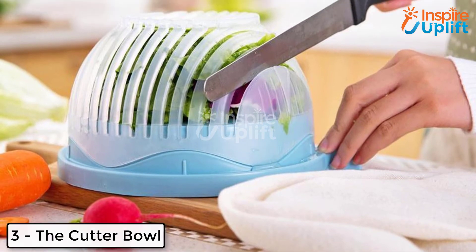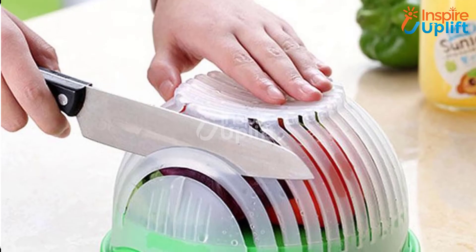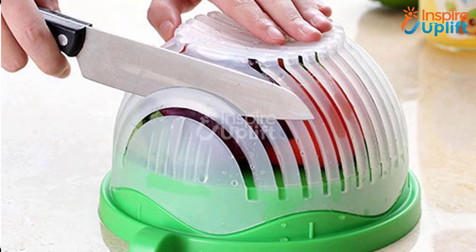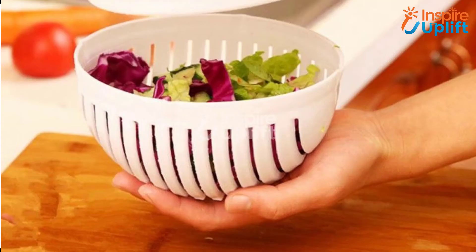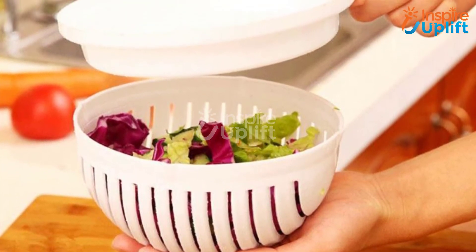At number 3 we have the cutter bowl. As the name tells, the cutter bowl allows you to cut and store different vegetables like cabbage, beetroot, and carrot, etc. in the same bowl. Make mixed salads by squeezing up the mess and speed up its preparation using this innovative bowl.